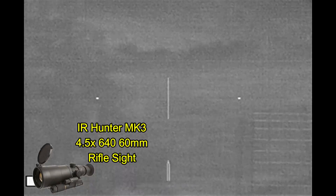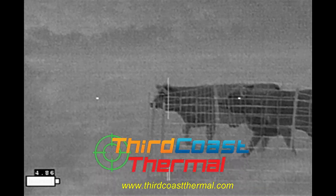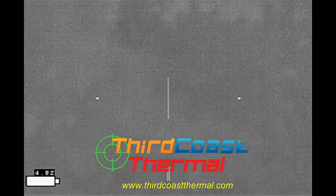Then I spied the cattle with my IR Hunter Mark III optics. They had come in and chased away the pig. I couldn't believe it.